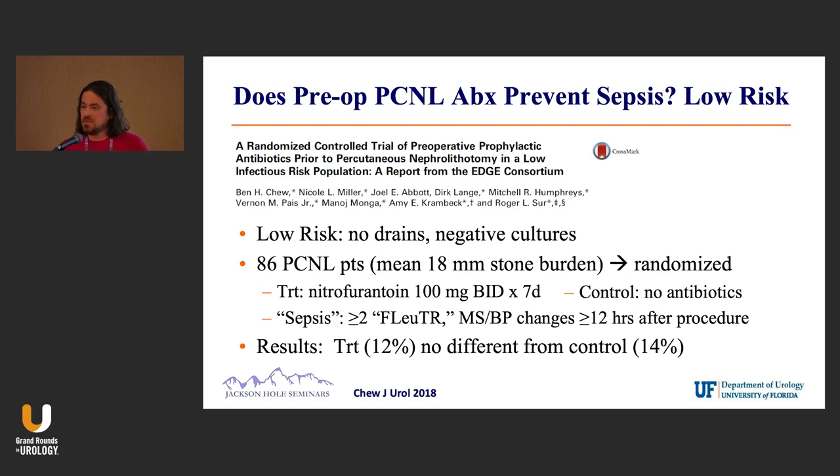The surprising thing to the stone community was that 12 to 14 percent sepsis rates after surgery is pretty high, and certainly not something I want in my practice. But sepsis here may be more SIRS than true sepsis rates.